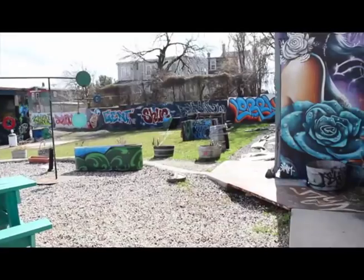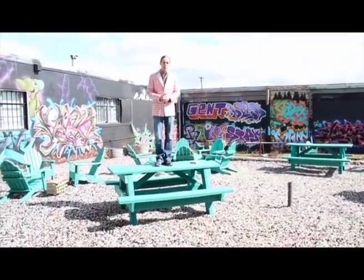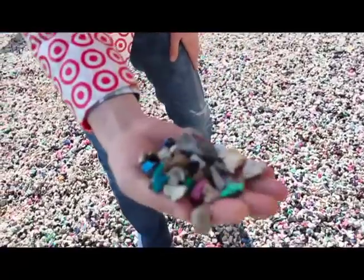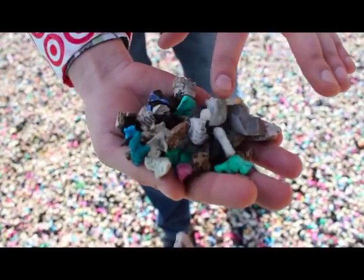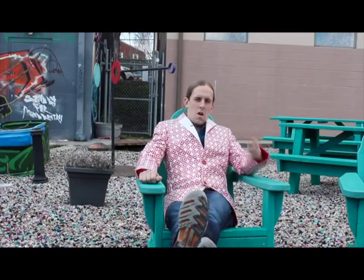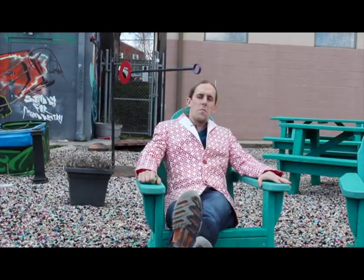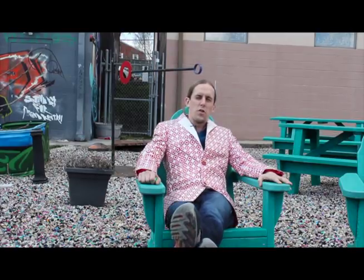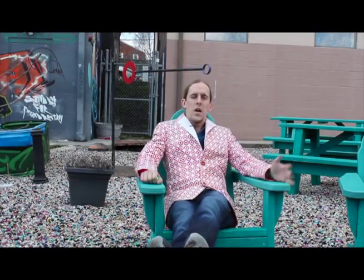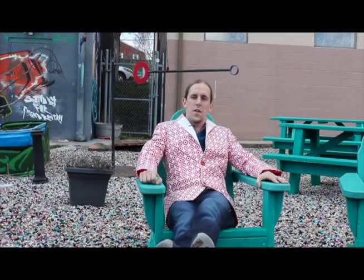Welcome to the TerraCycle Courtyard. These tables are made from over 15,000 recycled Capri Sun drink pouches. Down here is material that TerraCycle sells for playgrounds, made out of old flip-flops and wine corks, turned into a nice safety mat so that you don't get hurt when you're playing in the playground. Have you ever sat on innovation? I'm sitting on innovation right now — this is the world's first Adirondack chair made 100% from recycled Capri Sun juice pouches, the very juice pouches that you, your schools, and communities have helped TerraCycle collect.